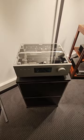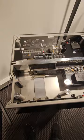Inside the 757 Phono — look at that guys. Just eye candy. Gorgeous.